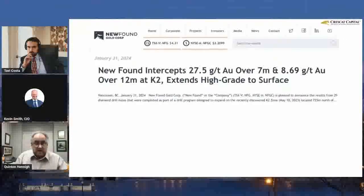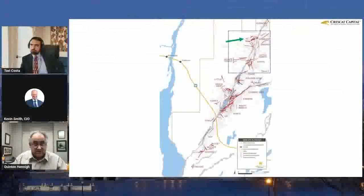Newfound intersected this up at the north in K2. They intersect in some really nice intervals — here we got 7 meters of 27, almost 28 gram per ton of gold, and then nearly 9 gram per ton over 12 meters. Let's go to the next slide and see where this is.